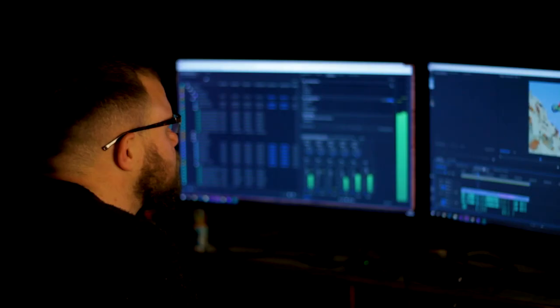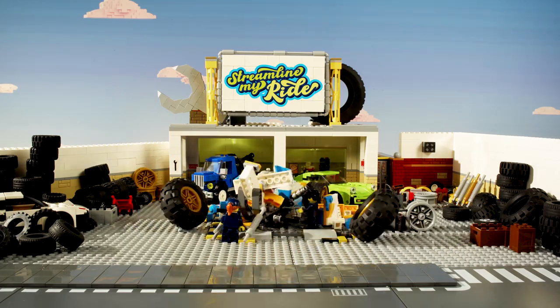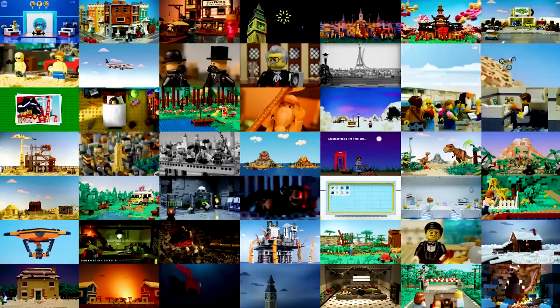We absolutely love putting together the animations for the LEGO series. It really gave all of our crew a chance to see how far they could push themselves using LEGO. We're super thrilled with the results, and hope that our animations will educate and inspire the next generation of LEGO fans.